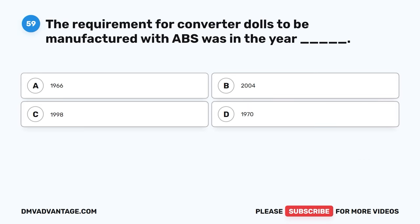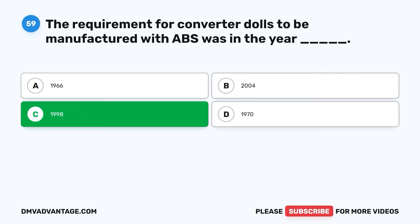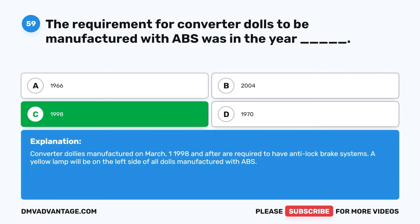Question fifty-nine. The requirement for converter dollies to be manufactured with ABS was in the year: A. 1966. B. 2004. C. 1998. D. 1970. The correct answer is C, 1998. Converter dollies manufactured on March 1, 1998 and after are required to have anti-lock brake systems. A yellow lamp will be on the left side of all dollies manufactured with ABS.